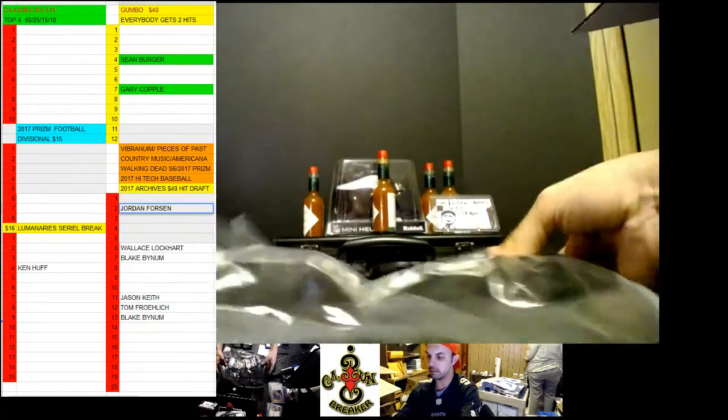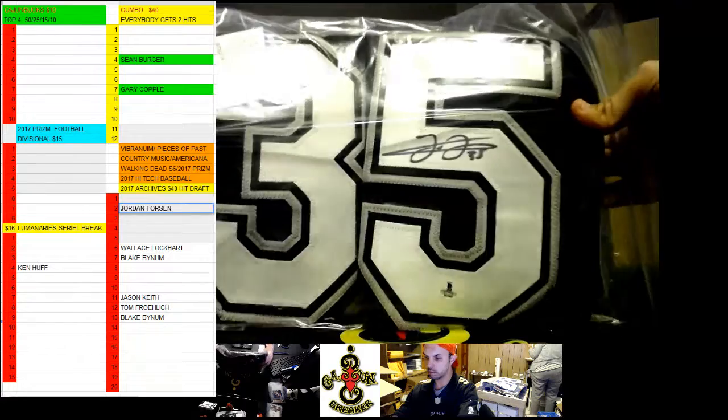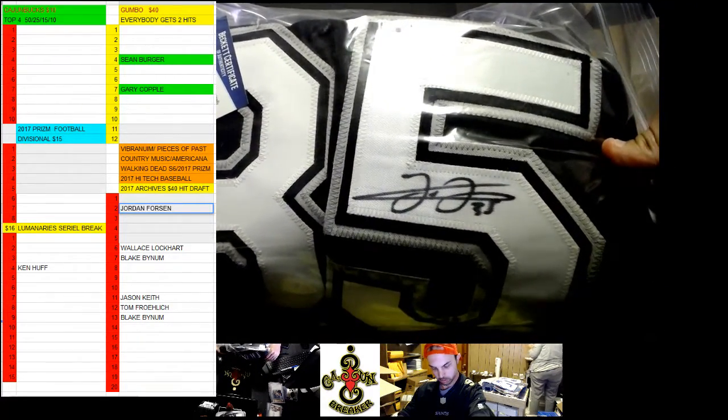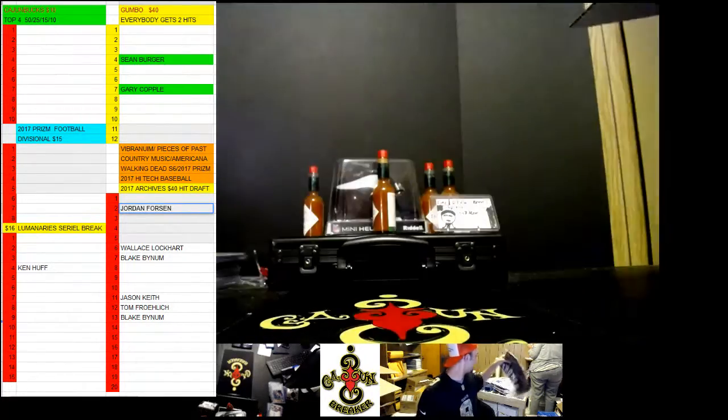We got a lot of jerseys in this. Frank Thomas jersey. White Sox jersey. The Big Hurt. Frank Thomas, The Big Hurt jersey. That's the third jersey.